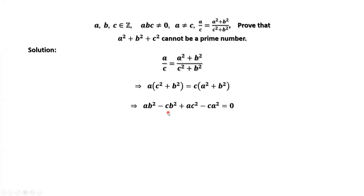We factor the first two terms and the last two terms. We factor B squared out from the first two terms, and we factor A and C out from the last two terms. Factoring A minus C out from the left-hand side, we have A minus C times (B squared minus A times C).